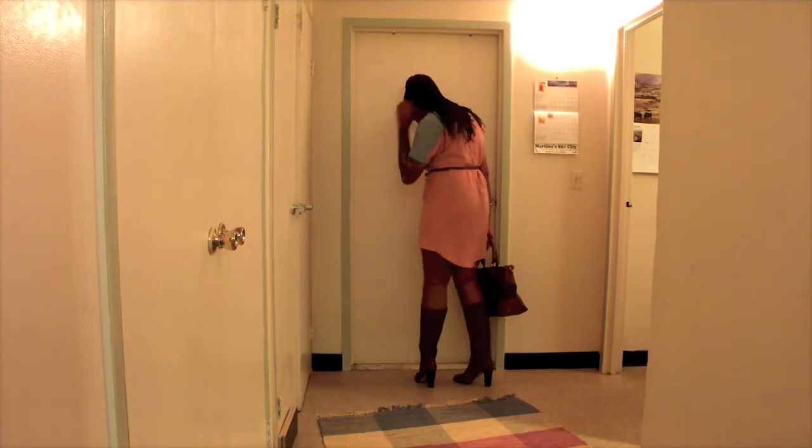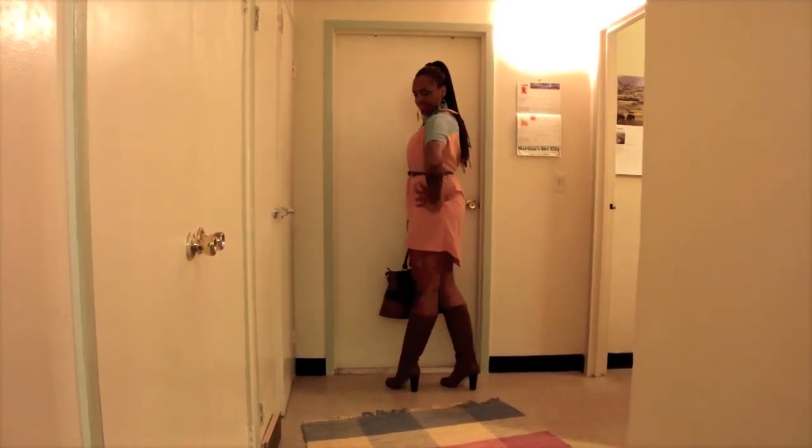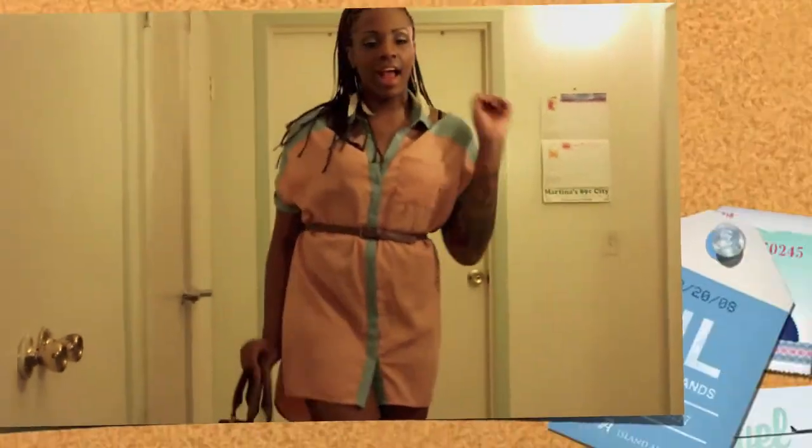My bag is Michael Kors. My hair is in a high ponytail with the braids that I recently got. My earrings are from Forever 21 and my belt is from Mandy's. I hope you guys enjoy this look.